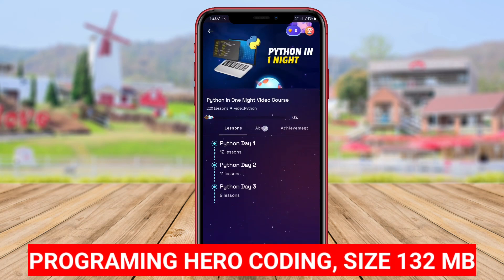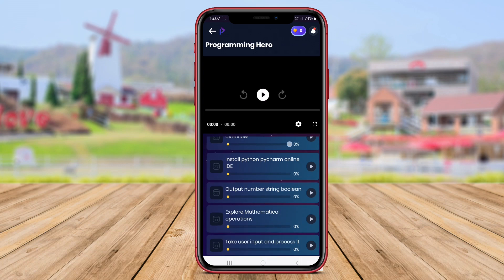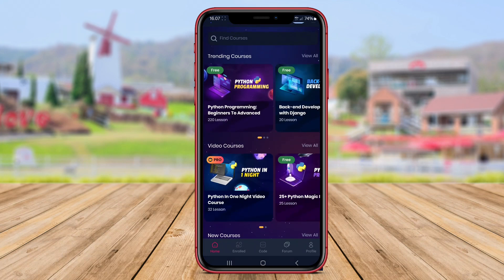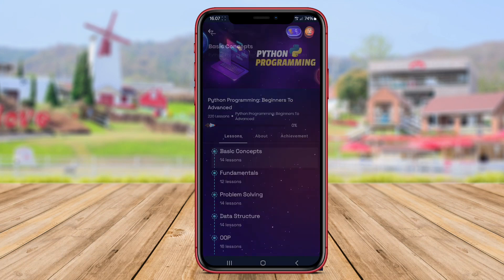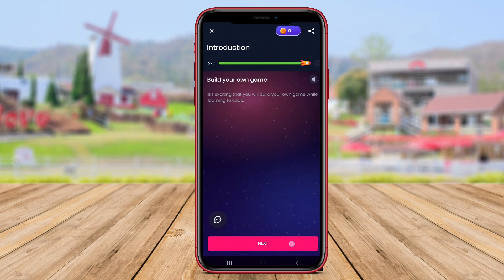Programming Hero Coding is a coding learning app designed to help users understand programming concepts through fun and interactive courses. This app provides various programming courses covering different programming languages such as Python, Java, JavaScript, and more.